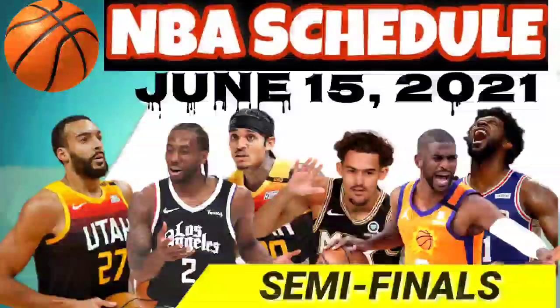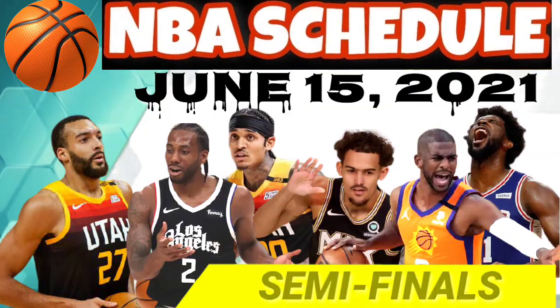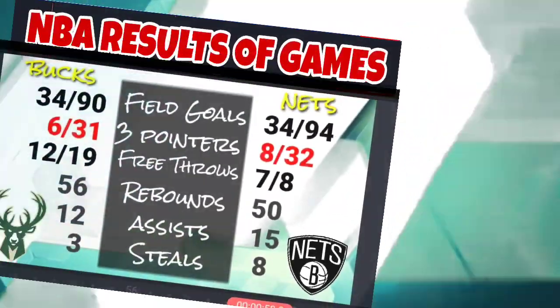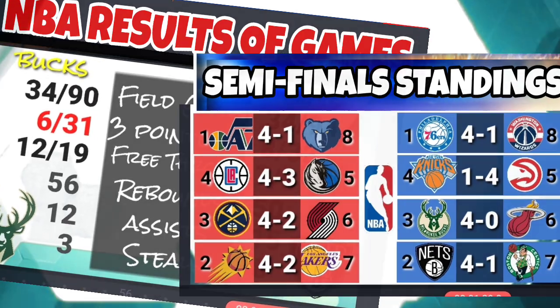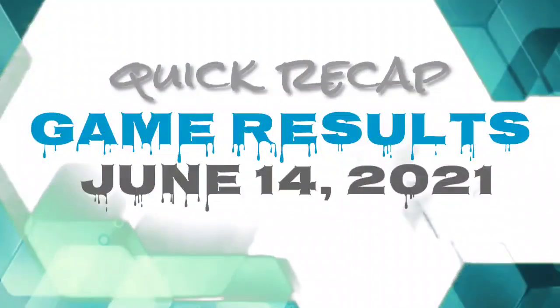Welcome to Hardcourt Sports Channel. Here is the NBA semifinal schedule for June 15, 2021, and NBA results of games and semifinal standings. And here is the quick recap of last game's results.